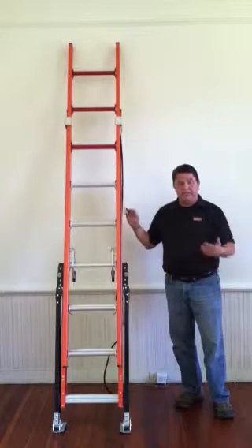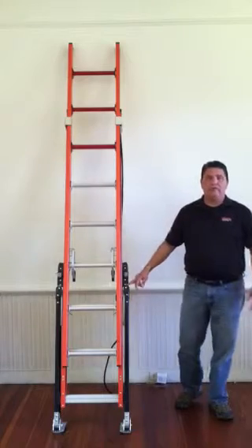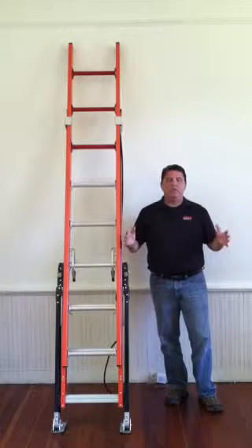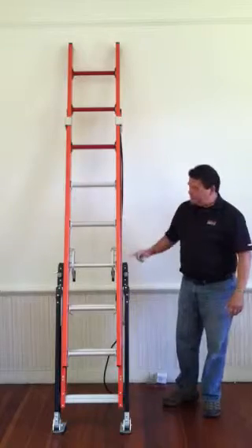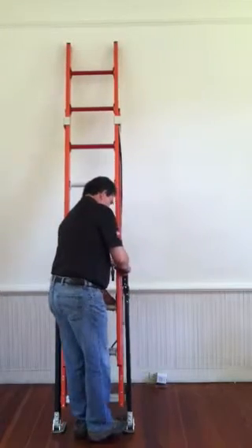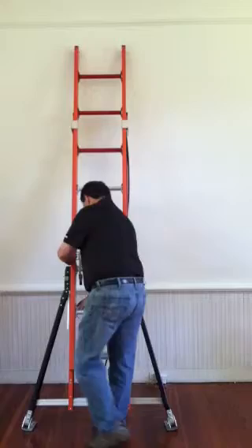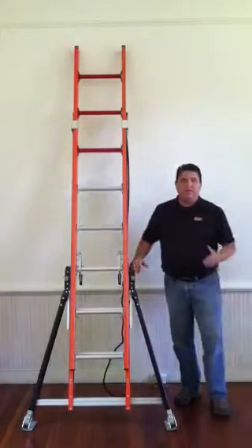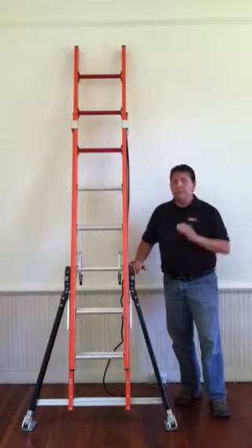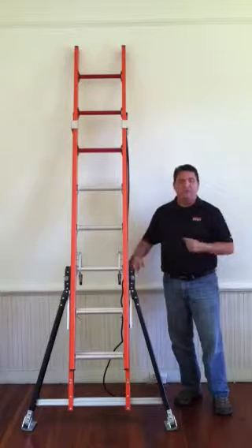What gives this ladder its uniqueness and its name — the Sumo Stance Ladder — are these particular legs. What we have found is that the most common problem is overreach on a ladder. If we can widen the base of the ladder, we can increase its stability against overreach. The legs swing out and lock into place on both sides. By doing this, we have tripled the surface area the ladder stands on, reducing the potential for overreach and increasing the safety of this ladder by nearly 500 to 600% for overreach.